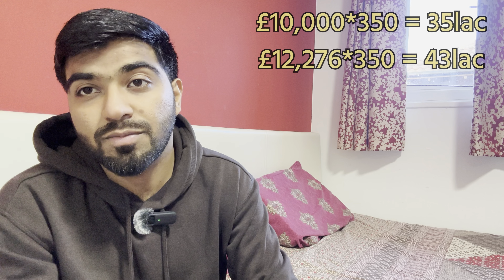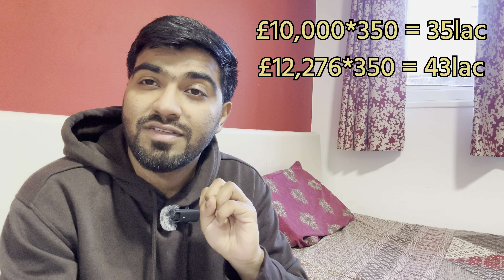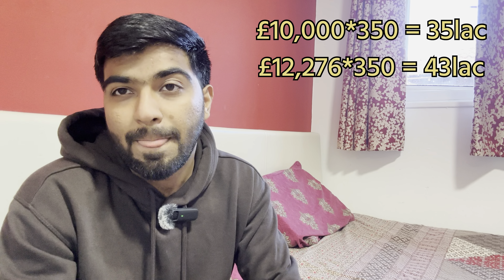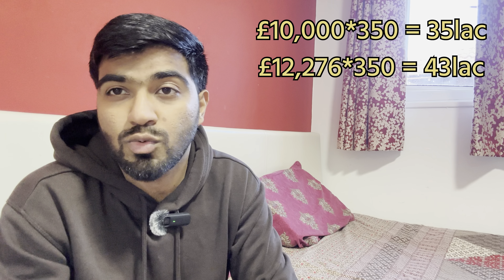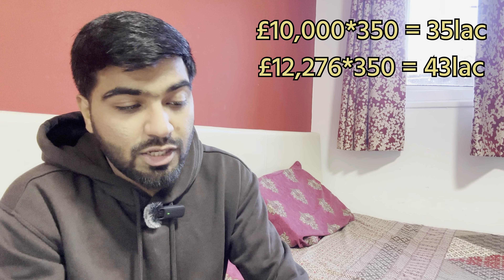What amount do you need to show in your bank statement? First, your university fees — I told you it was £14,000. If you have already paid an initial deposit when processing the visa, then the remaining £10,000 will show in your bank account, and that £10,000 should be maintained for 28 days. Second, your living expenses of £12,276 should also be in your bank account.